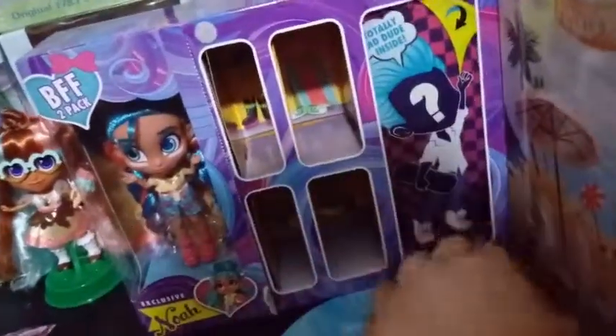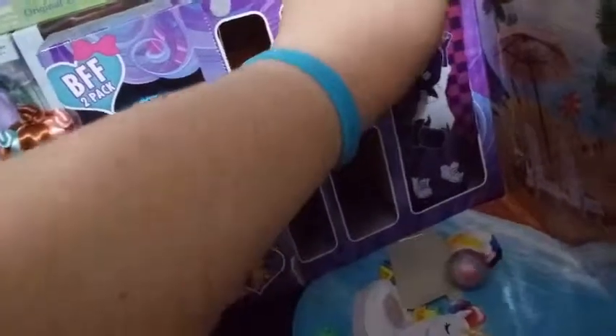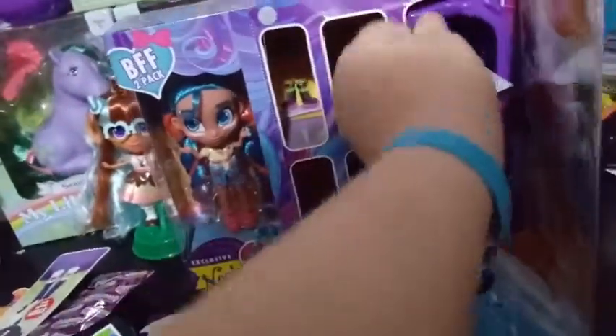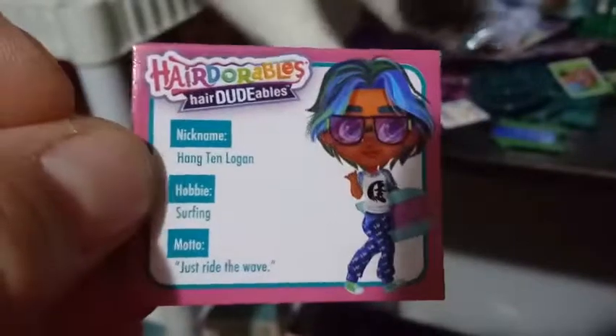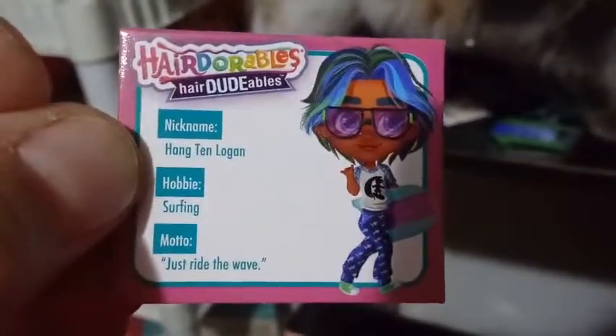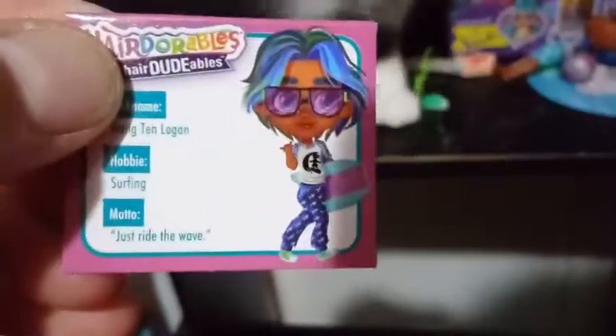So let's go ahead and reveal what Hairdoodable we have. It says totally rad dude inside. Oh man, I hope this is the mohawk one. He's not the mohawk one, but he's very surfer-like. Let's get him out and figure out who he is. His card says — okay, this is Logan. This is Hang Ten Logan. His hobby is surfing, and his motto is just ride the wave. His character art looks nothing like his character, but that's okay.